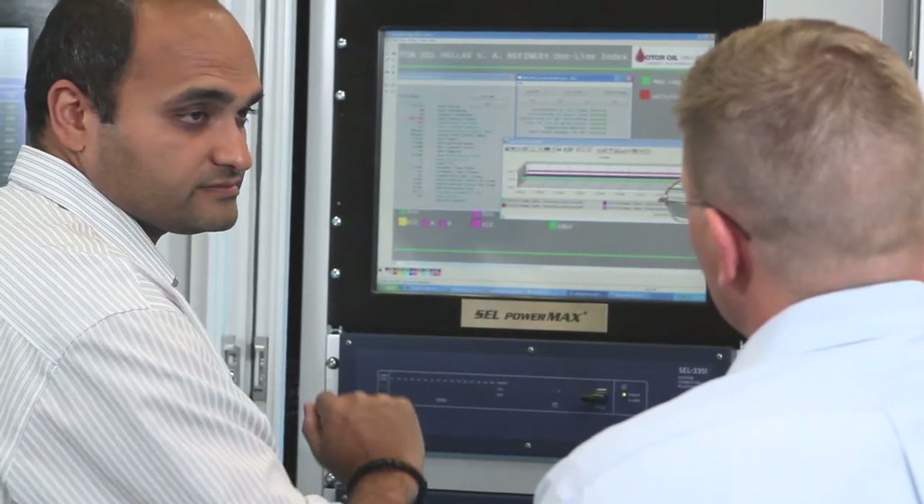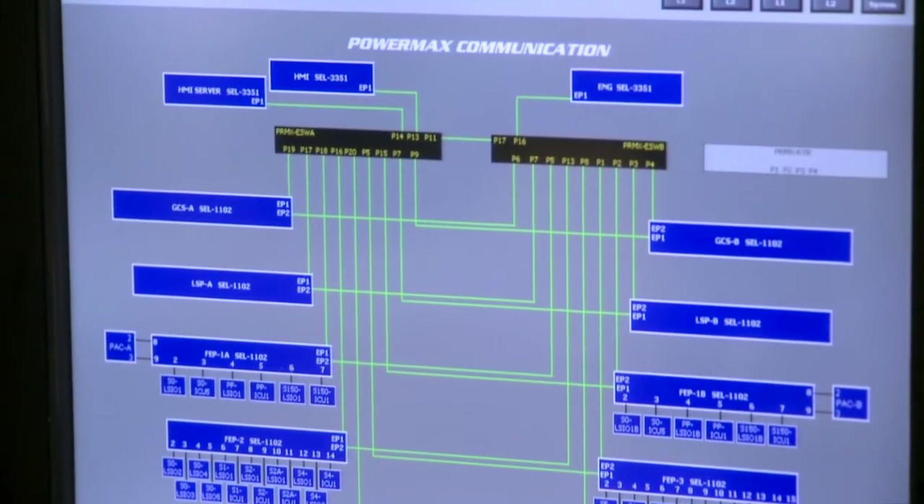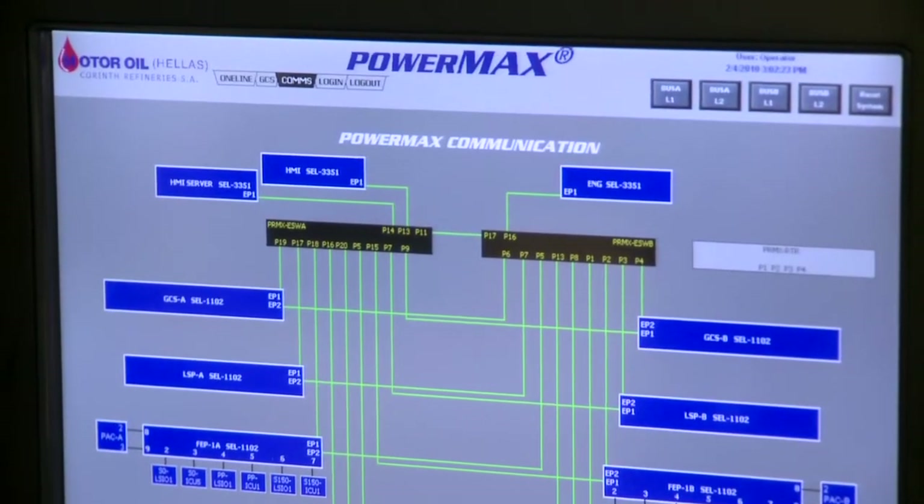The load shedding speed has had great impact on zero disturbance when there's a loss of the local utility. The SCADA system, being as comprehensive as it is, provides a window into all of the electrical power consumption at the facility — everything from the medium voltage switchgear all the way up to the GIS gear.